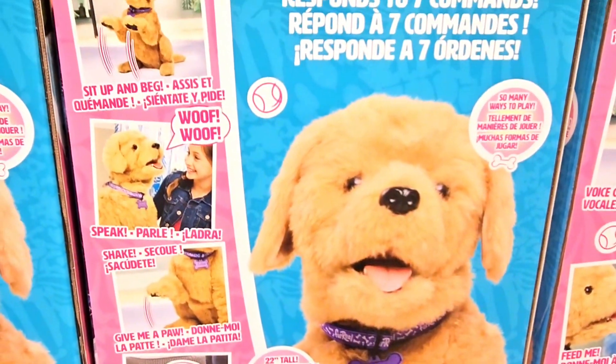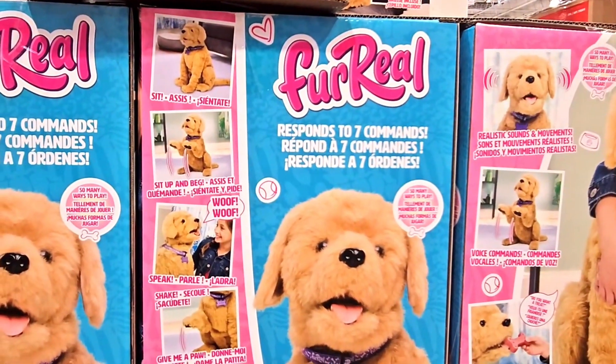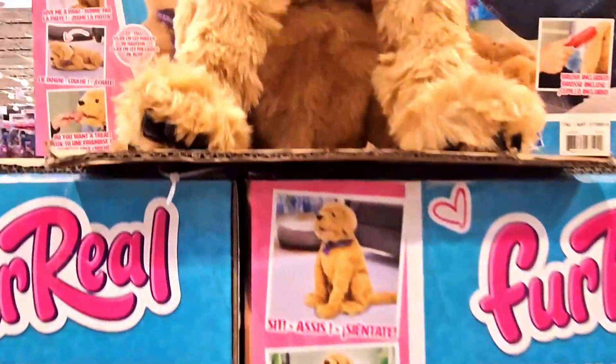So cute. It also responds to seven commands. Looks like a real dog. So nice.